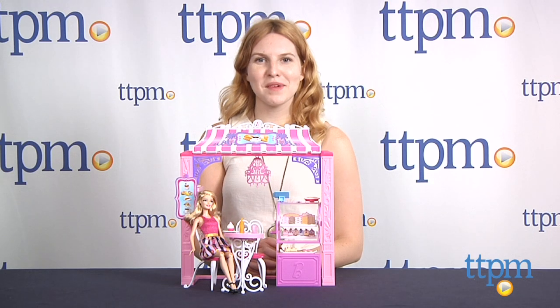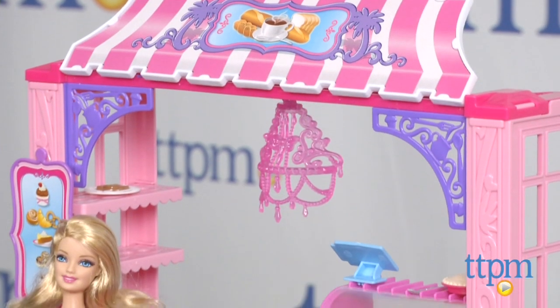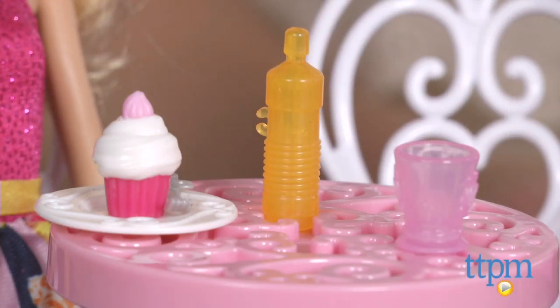Hi, this is Jen from TTPM and I'm here with a new playset made just for Barbie and her pals to enjoy, the Barbie Malibu Ave. Bakery. Based on the location seen on the web series Life in the Dream House, the location is one of Barbie's favorite hangouts on Malibu Avenue, and now fans can experience it right along with Barbie.